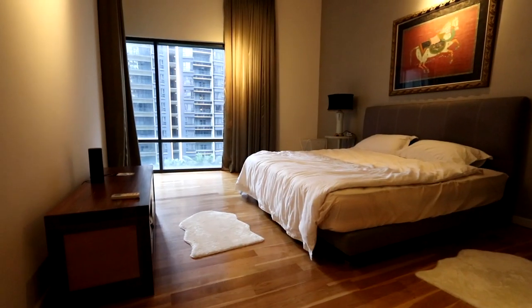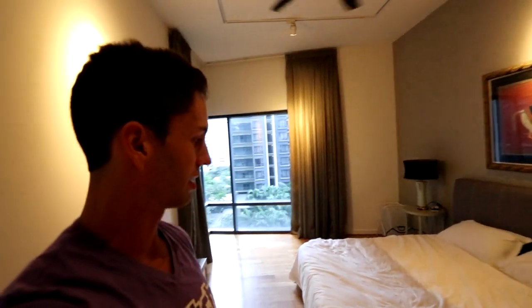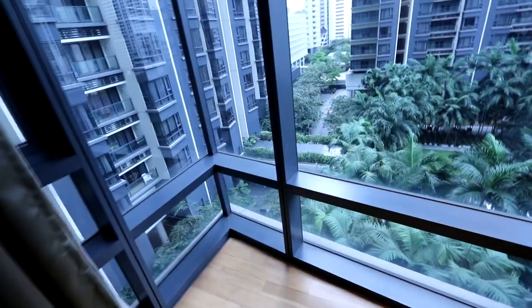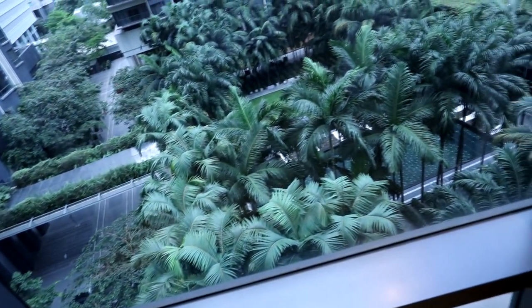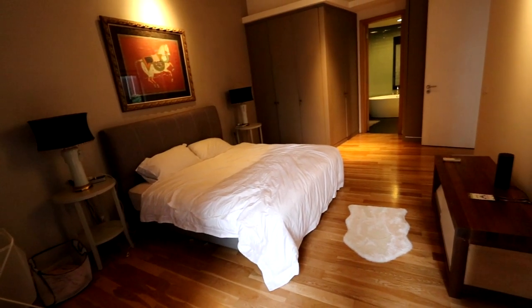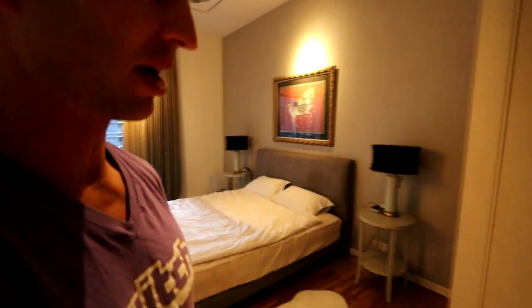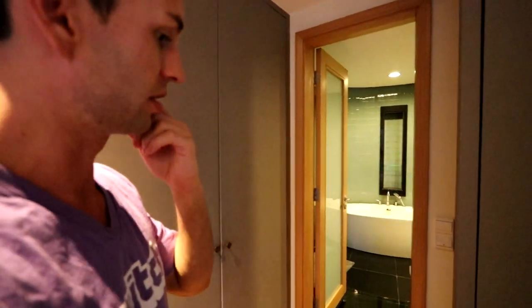Let me take you into the master bedroom. This is it — finally some private space where I can unwind and not be working right on top of where I'm sleeping. Again, you notice the big floor-to-ceiling windows right next to the amazing pool. Look at those trees. This place was furnished before I got here, so not decorated by me, but I do enjoy that white horse on top. There are a lot of shelves — these were custom put in by the landlord, so each unit around here is a little bit different.